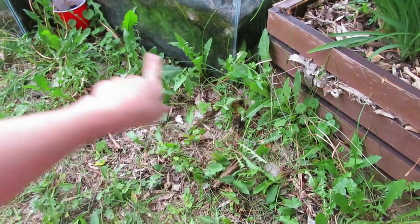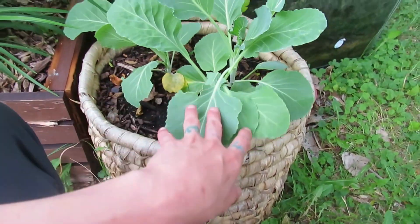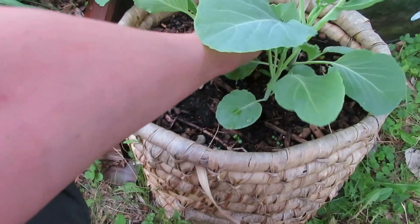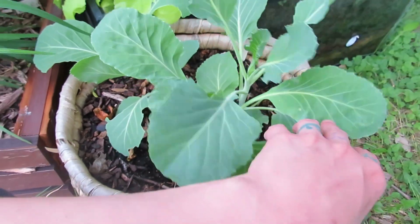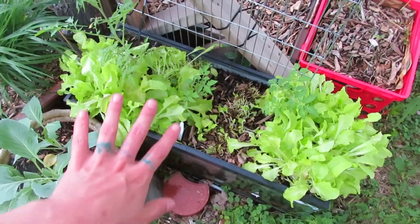These are some cabbages that I had planted in some little cups. I had some red cups up here and I transplanted them out — there are three of them in here. I doubt they're really going to do too much or get too big, but I'm just letting them do what they're going to do and see what happens.